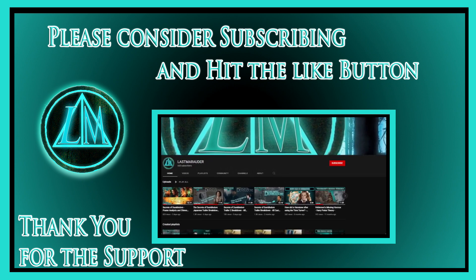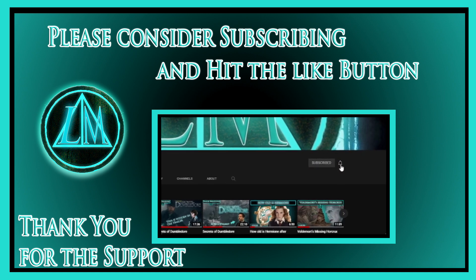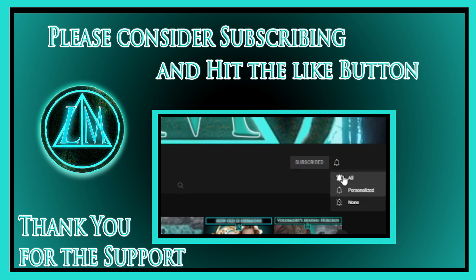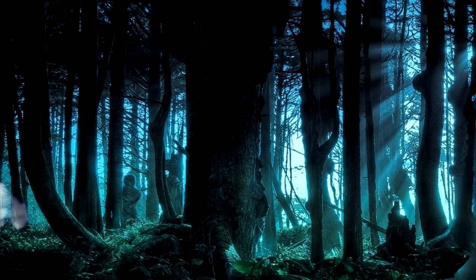If that sounds like anything you're interested in, please consider subscribing to the channel - it really does cost you nothing and it helps me out so much. I cannot explain how much I appreciate all of the support I've been getting from you guys and all of the nice comments I've been receiving. That was the end of this video and I really look forward to seeing you in the next one - and until then, mischief managed!